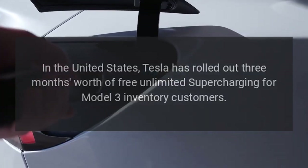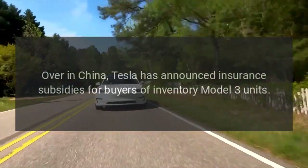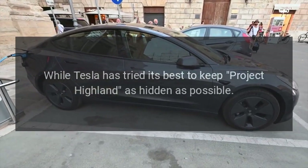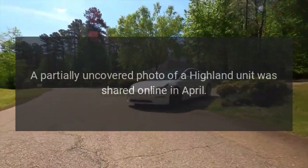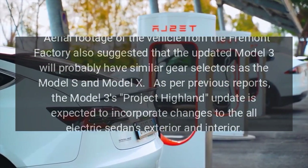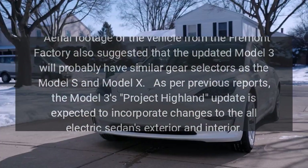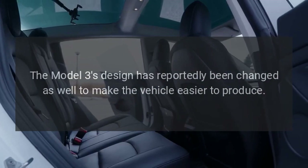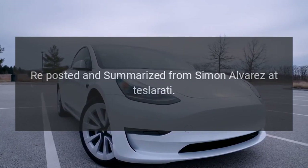Tesla has rolled out three months of free unlimited Supercharging for Model 3 inventory customers, and in China has announced insurance subsidies for buyers of inventory Model 3 units. While Tesla has tried to keep Project Highland as hidden as possible, leaks have emerged over the past months. A partially uncovered photo of a Highland unit was shared online in April, and aerial footage from the Fremont factory suggested the updated Model 3 will probably have similar gear selectors as the Model S and X. The Model 3 Highland update is expected to incorporate changes to the exterior and interior, with design changes also to make the vehicle easier to produce.